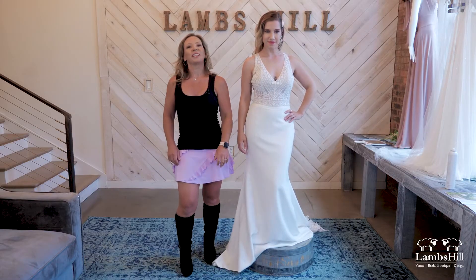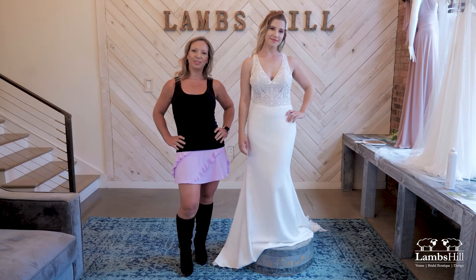If you're interested in trying this dress or anything else we have in the store, click below and we'll see you next Friday.